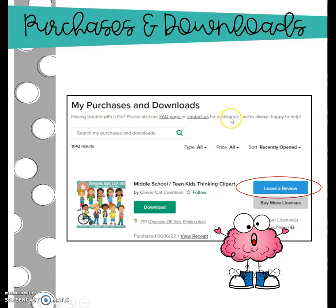Also, up here, if you are having trouble with a file that you've purchased or was a freebie download, there's a Frequently Asked Questions page where you can get help — maybe something's not downloading correctly or you can't get it to open. Or if it is a technical issue like that, you can contact TPT with a help ticket, and they will reach out through email to help you, and they are so good about doing that.